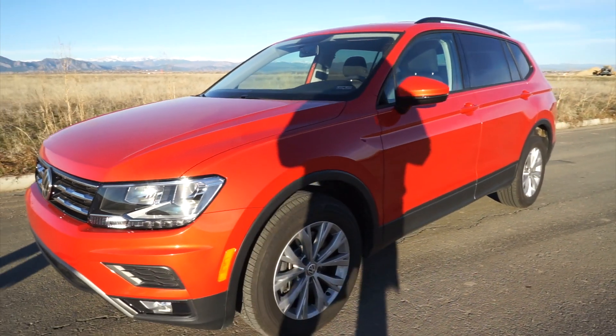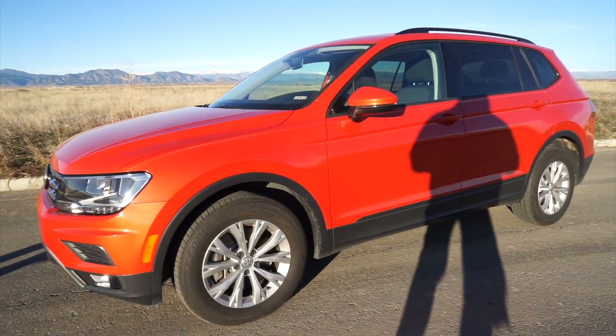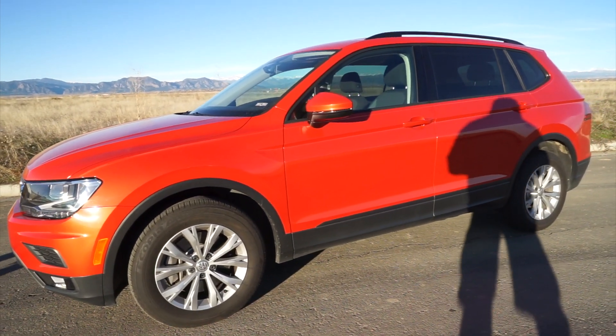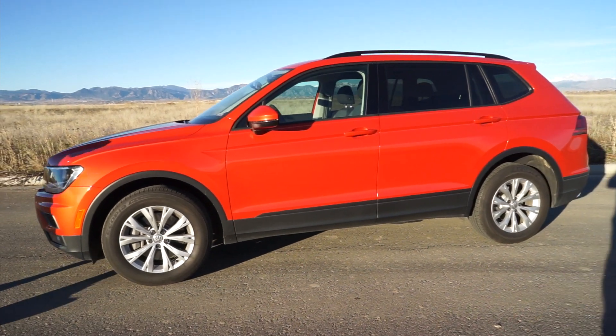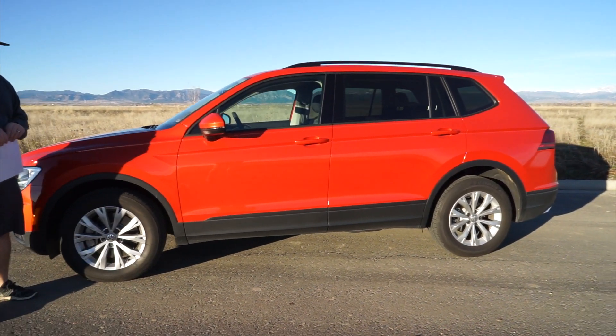This is the Habanero Orange. It's got the two-liter turbocharged four-cylinder engine in it, an eight-speed automatic transmission. The interior color is called Titan Black, which you'll see in just a second. It's got driver assistance. And this vehicle, as it sits, is $27,495.